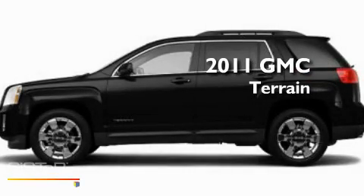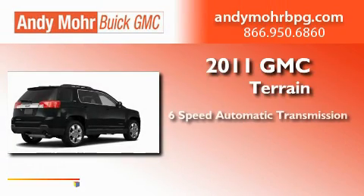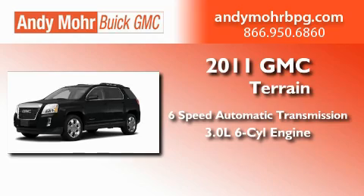This is a brand new 2011 GMC Terrain. This crossover has a 6-speed automatic transmission and a 3.0-liter V6.